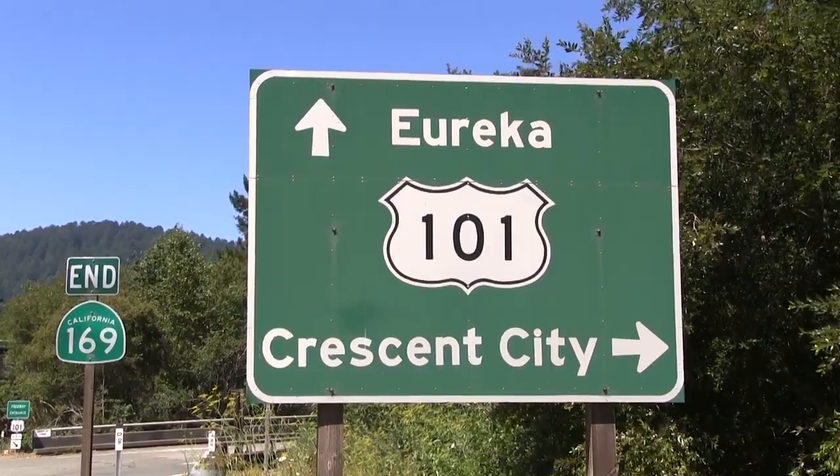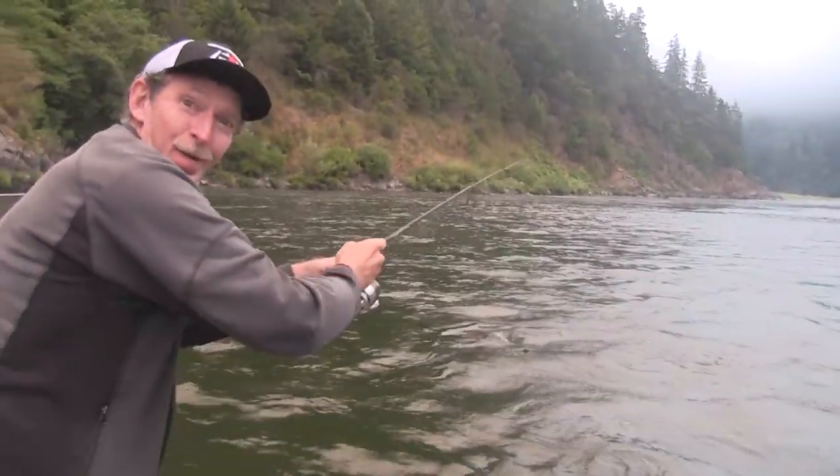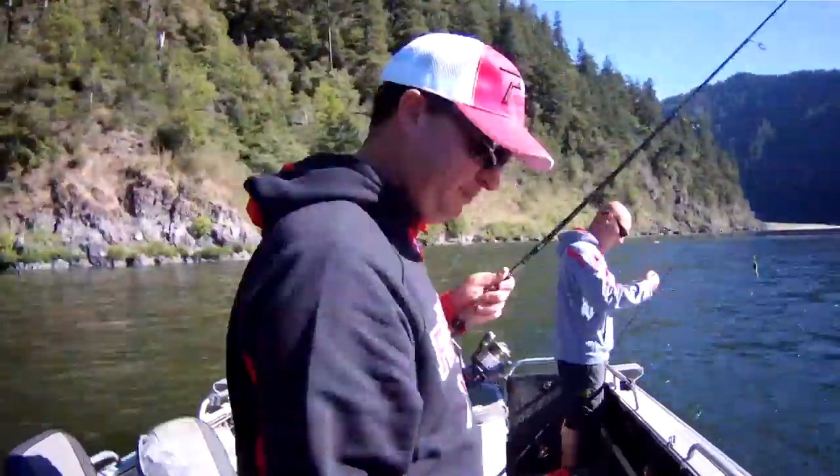We're about 25 minutes from Crescent City, maybe an hour north of Eureka right now. It's a stunning place — you might only be a mile or two from Highway 101, but the scenery changes tremendously.